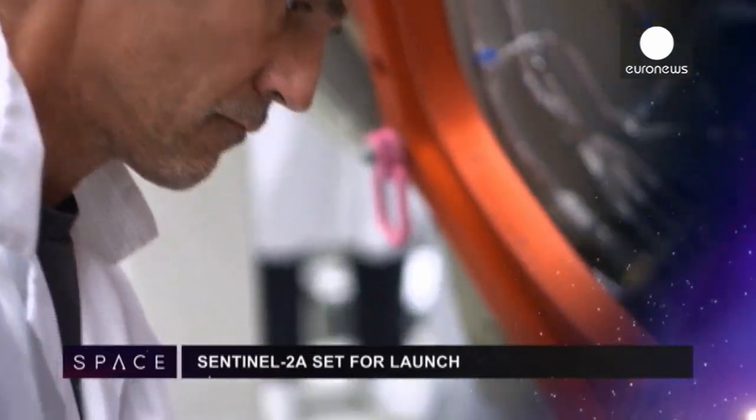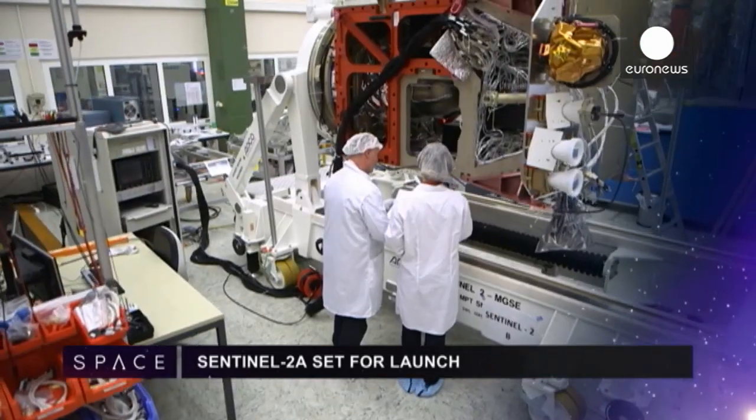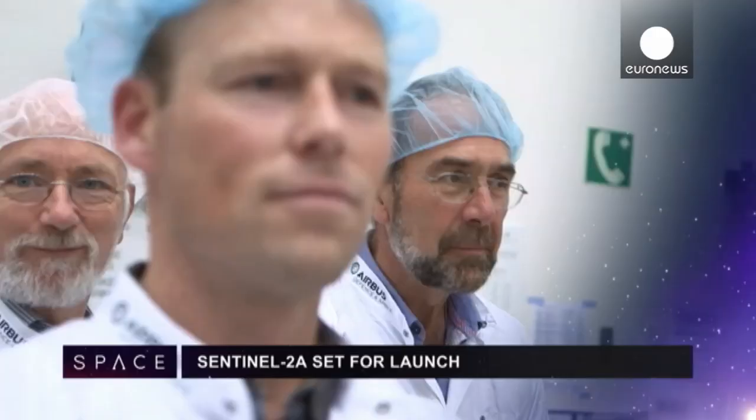Sentinel-2A, the second of Europe's Copernicus satellites, is now finished and set for launch in June. It will offer a new view of changes in land use and vegetation.